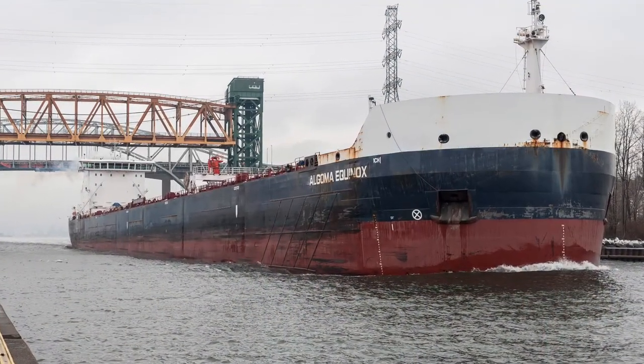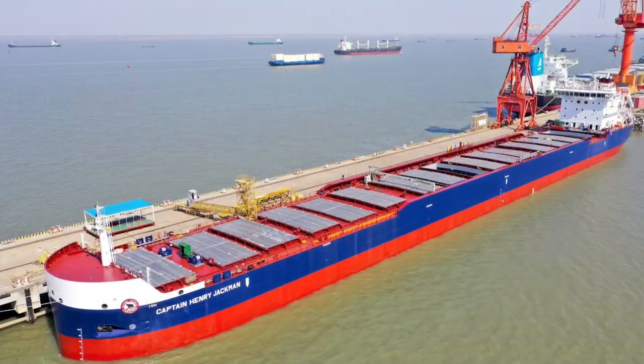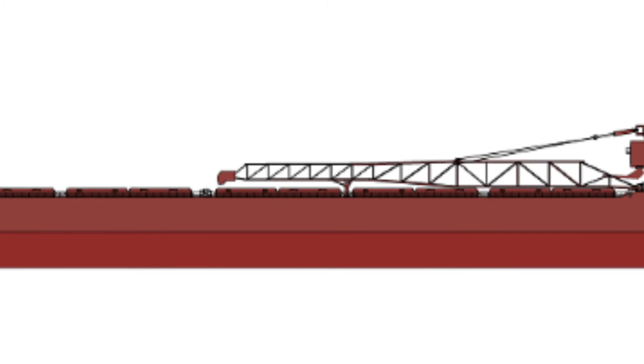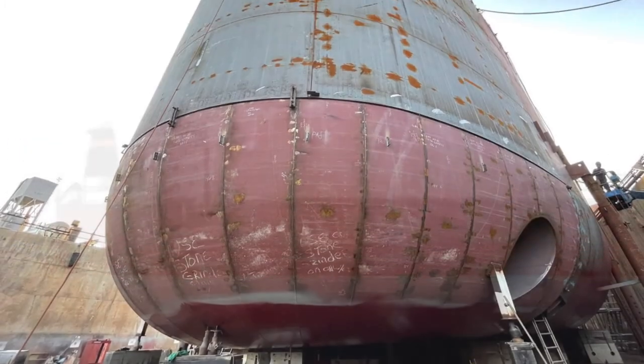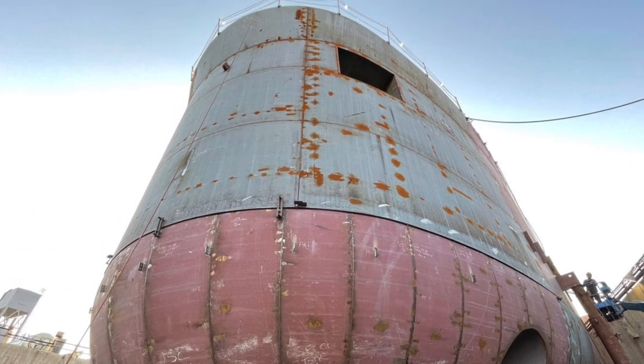Thus, the vessels of the Equinox-class and the Trillium-class were built. In 2021, we saw the arrival of the Captain Henry Jackman, the Equinox 3.0. And, to be completed in 2022, the Mark W. Barker is being built for the Interlake Steamship Company, and it also just received its bow section.